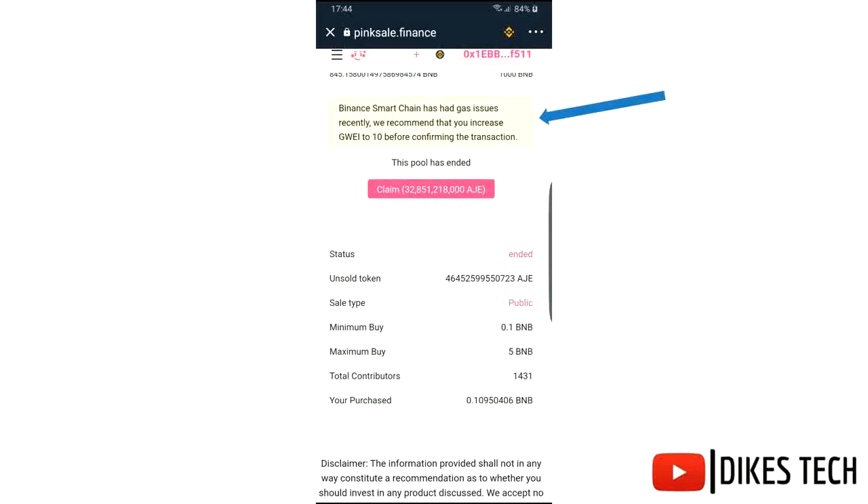In case this message pops up, you have to make your gas fee 10 to avoid transaction delay.